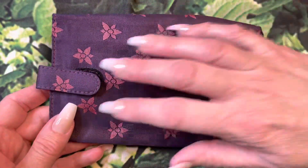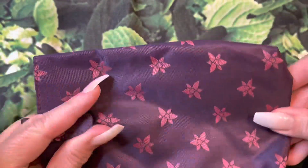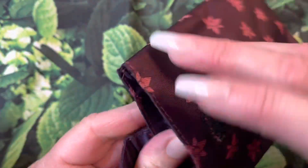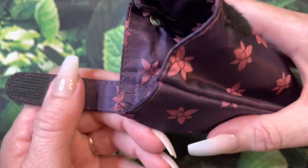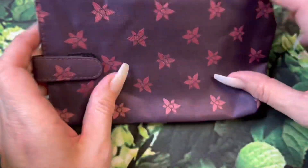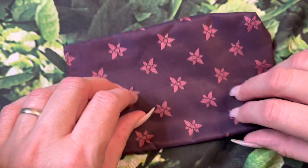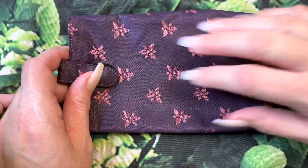This is the eyeglass case that comes with my crossbody. It's just very, very pretty. I love the fabric — beautiful. It's truly very pretty.